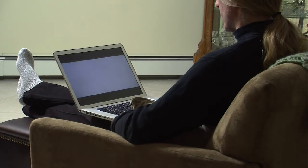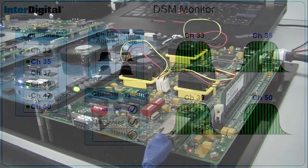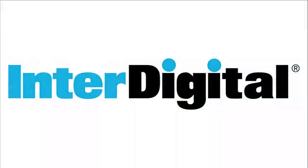InterDigital's dynamic spectrum management implements database-assisted intelligent channel selection, aggregation of non-contiguous channels for high throughput, and sensing for interference avoidance. This spectrum harvesting opens up hundreds of megahertz of underutilized frequencies for use by Wi-Fi, LTE, and other wireless systems, providing a solution to the impending bandwidth crunch.